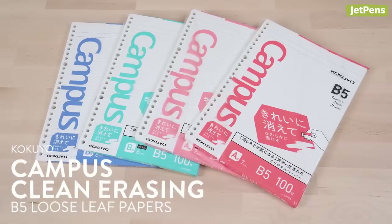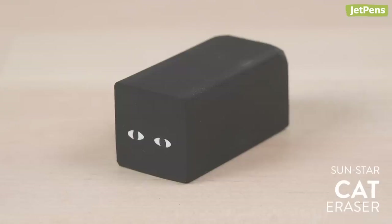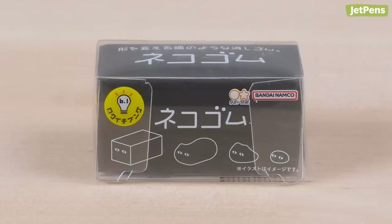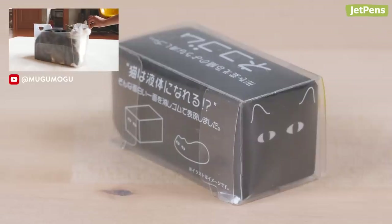Kokuyo has also come out with this clean erasing paper. Specially designed for pencil users, it has a smooth surface that, as its name suggests, erases cleanly and easily. This eraser is a rectangle-shaped friend that, over time with use, becomes worn down into a rounded-shaped friend. I would love to see this eraser when it's just a little blob. And I especially like that if it fits, it sits in its packaging.